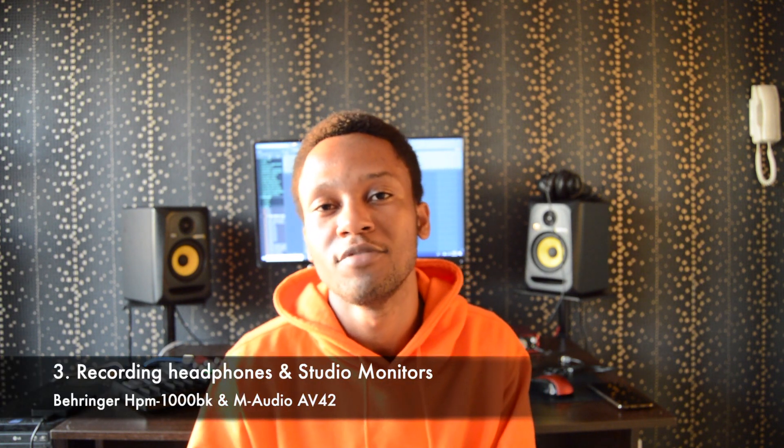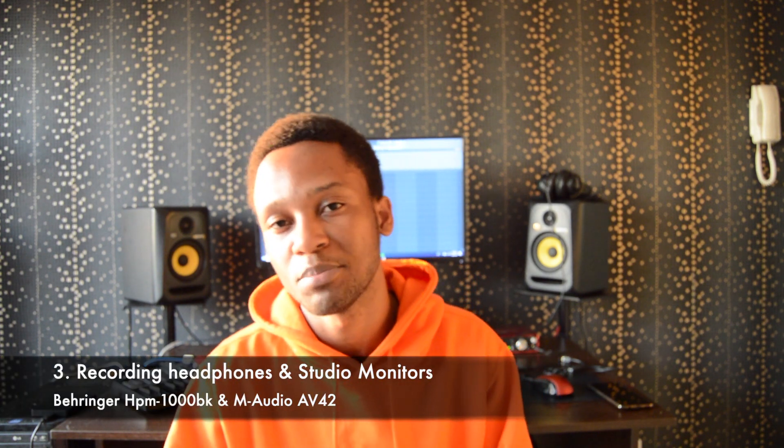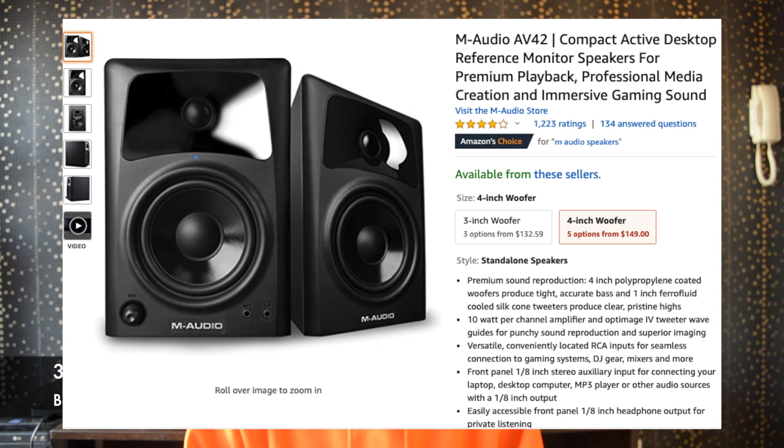If you want to go the extra mile, get studio monitors to reference how your music sounds — music sounds better coming off speakers because you can feel the vibrations from the speaker cones. I recommend the M-Audio AV42s. My friend has them, they have four-inch woofers, so much bass, and they sound like big monitors even though they're very small. You don't actually need them, but they make the experience even better.